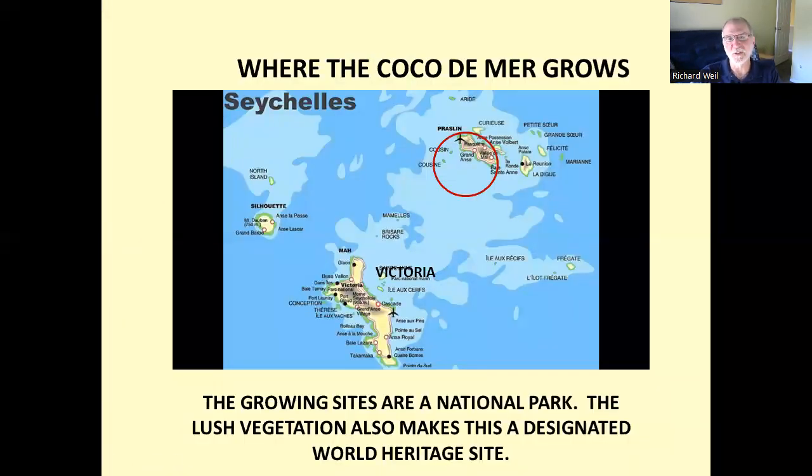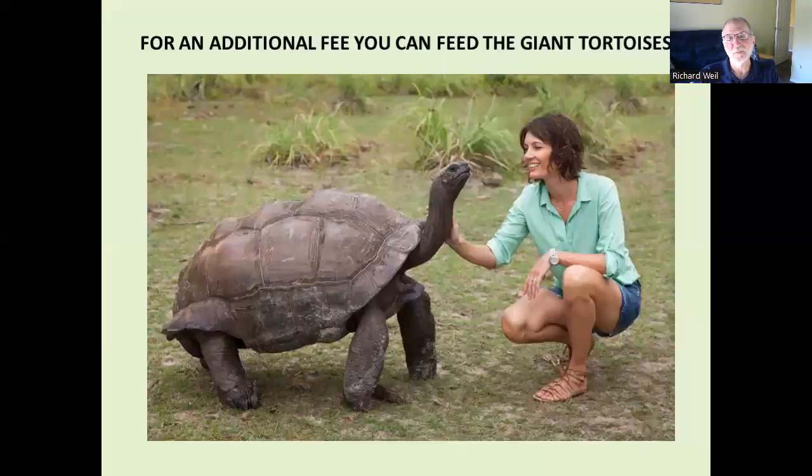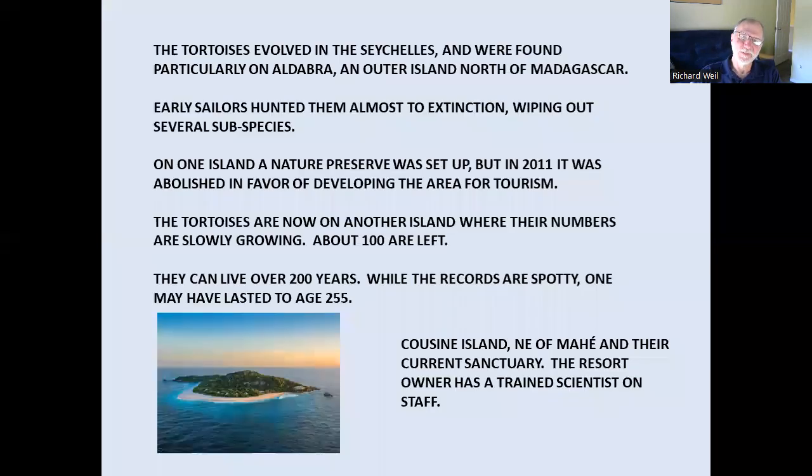Here's where the Coco de Mer actually grows. As you can see, it's north of Victoria in a nature preserve — a little too far to go, but you get the idea of what they're like from the garden. You can also see tortoises at the garden. These are totally different from the Galapagos ones — they evolved here. Unfortunately, as usual with these things, they were almost all hunted to extinction. They're now growing on one protected island. Hopefully they'll manage all right.